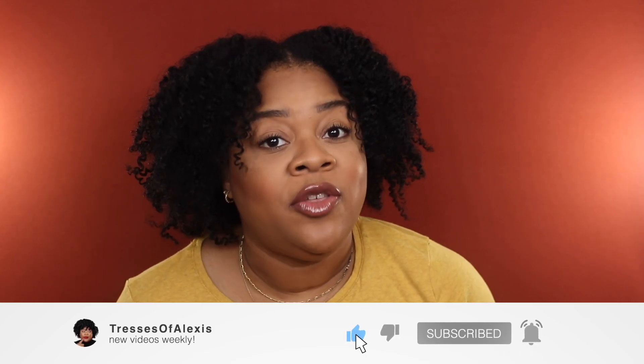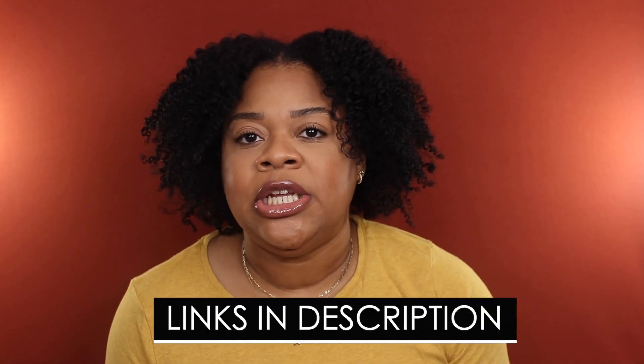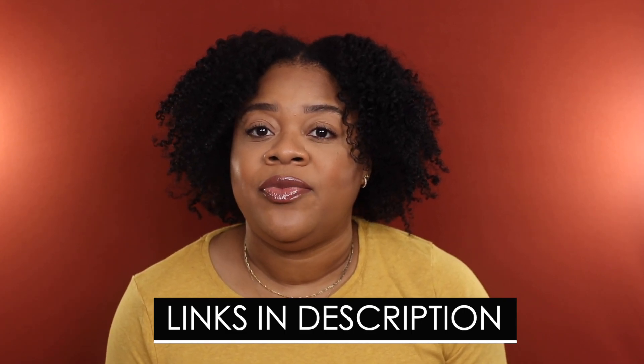Before we get into today's video, please make sure that you are subscribed and hit that notification bell so you don't miss when I upload. If you enjoyed today's video, I'd greatly appreciate a thumbs up. If you are inclined to shop any of the products I mention, please use the links down below in the description box — it really helps support my channel. Thank you so much, I appreciate you.